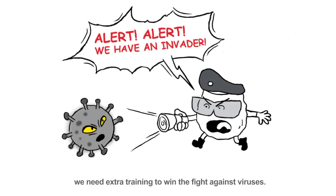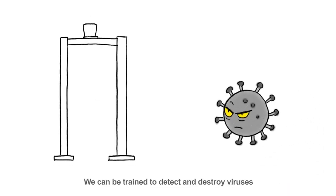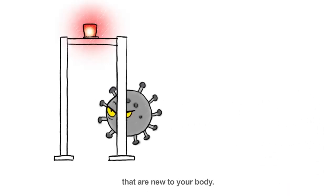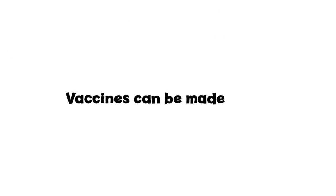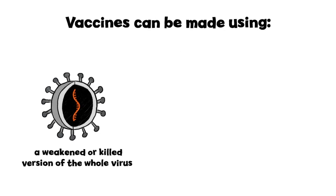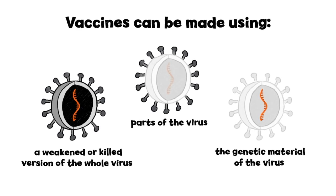Sometimes, we need extra training to win the fight against viruses. We can be trained to detect and destroy viruses that are new to your body. This is done by using vaccines. A vaccine is a substance that can be made using a weakened or killed version of the whole virus, parts of the virus, or the genetic material of the virus.